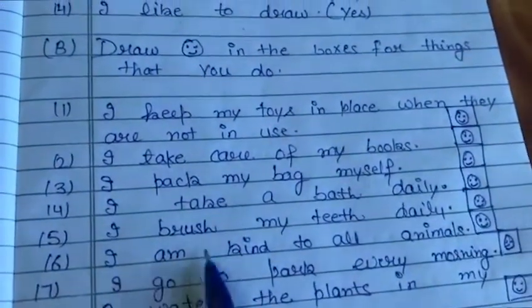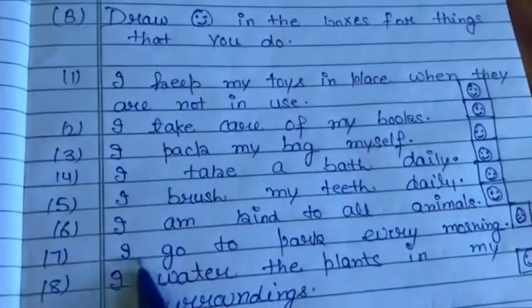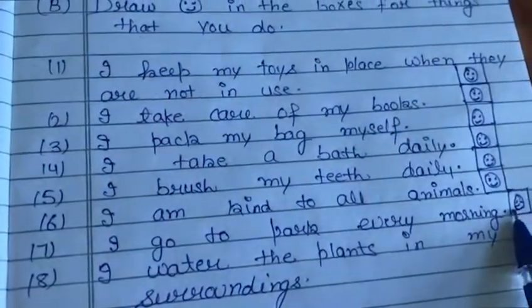Six: I am kind to all animals. Draw the laughing sign here. Seven: I go to the park every morning. If you go, then draw the laughing sign here; otherwise, draw a sad face.